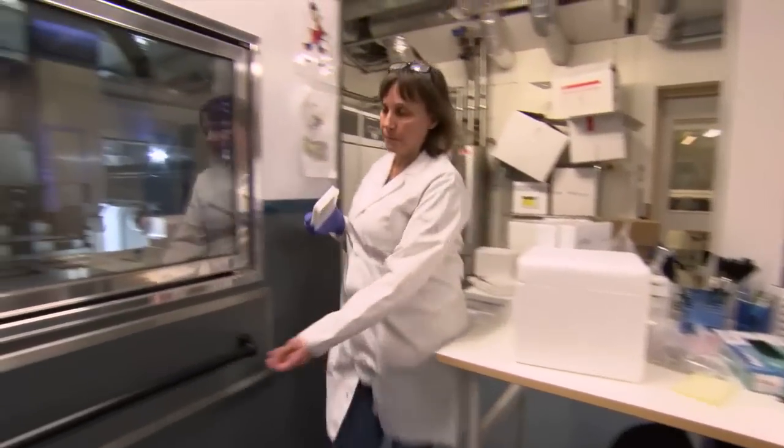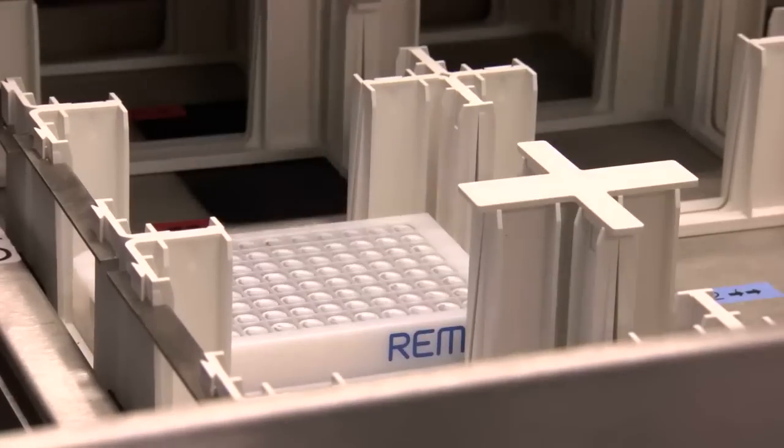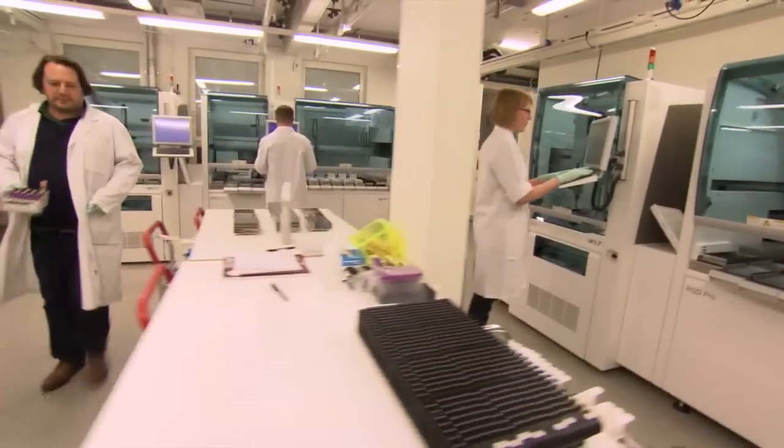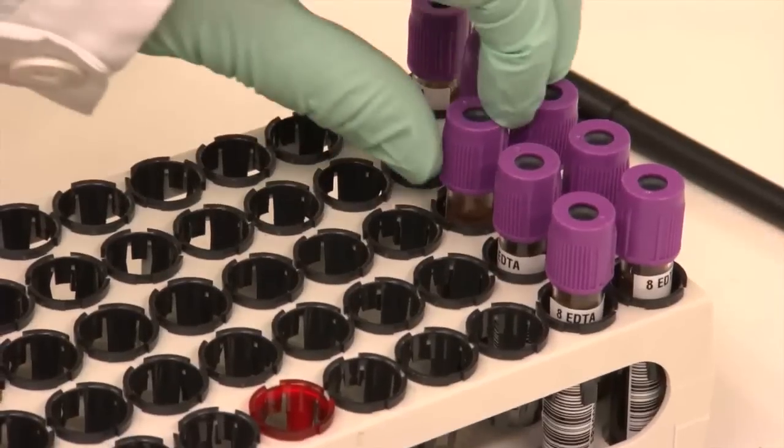KI Biobank is a core facility for Karolinska Institute that supports any of the medical research the Institute undertakes. One of the large projects that we are doing is a prostate cancer study where we are looking to improve the PSA test. The KI Biobank activities can be broken down into three areas: we offer help with referral and ethics, we offer help with lab processes and sample sorting, and we offer help with generating data and advanced genomics such as genotyping.